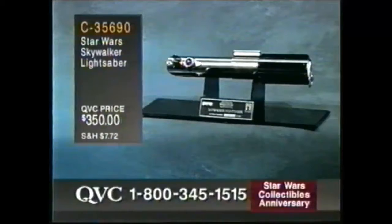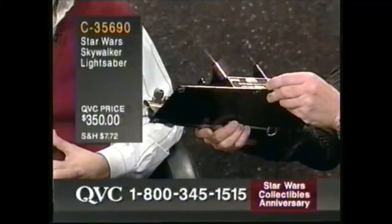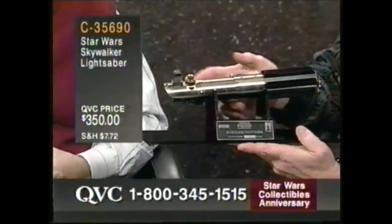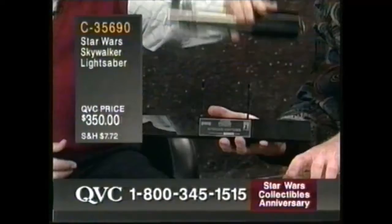There were two other lightsabers in the series — Darth Vader's lightsaber, the one Luke made himself, and Ben's lightsaber, each a little bit different. What Icons did was research this, going into the Lucasfilm archives, looking at the original lightsabers and also photos, and they produced the most authentic version of Luke's lightsaber. Each one individually numbered, each one in its own display case. For $350, you're getting a real piece of history.